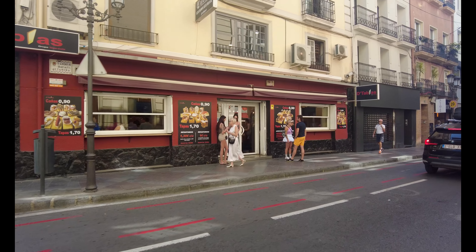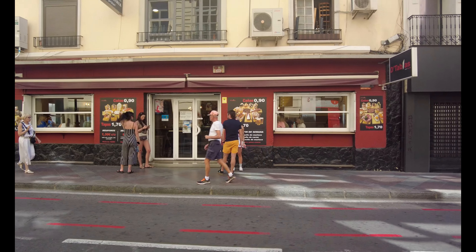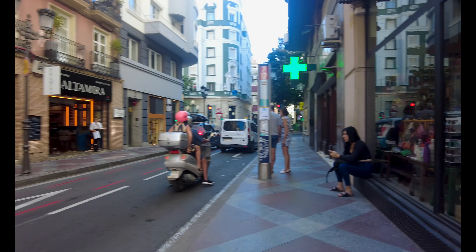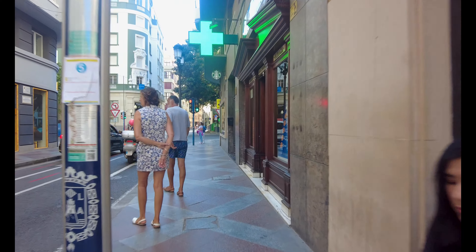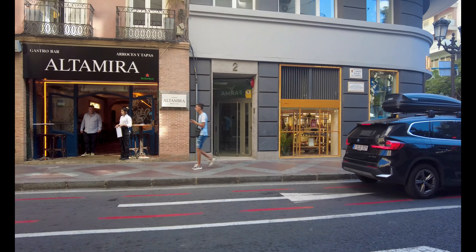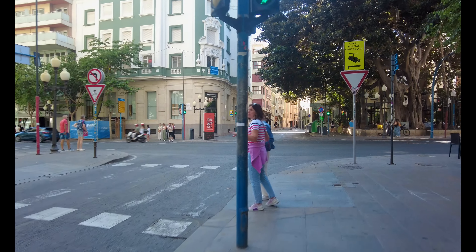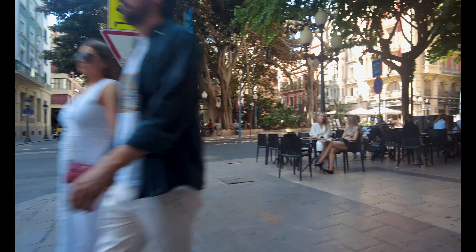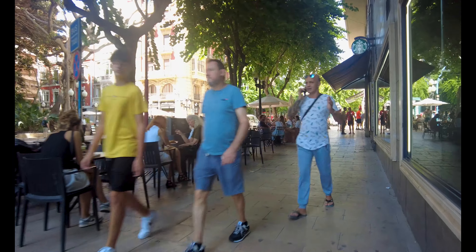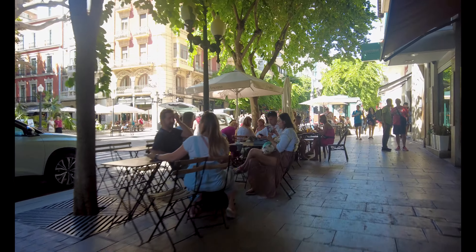It looks like it's connected to the hotel — hotel restaurant. There's another place here: cañas for 90 cents, tapas for 1.70 — that's a great deal! Okay, let's carry on. Here's the bus stop. There's a restaurant here, Alta Mera Gastro Bar. I'm about three or four blocks down from where the beach area was, so this is quite a nice area. I just need to walk up here and I should end up back at my hotel.